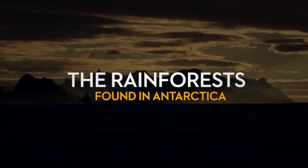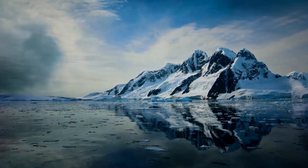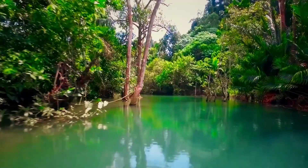Did you know there are rainforests in Antarctica? Yes, you heard that right. Antarctica, the frozen continent, holds a secret that few people know about: rainforests.